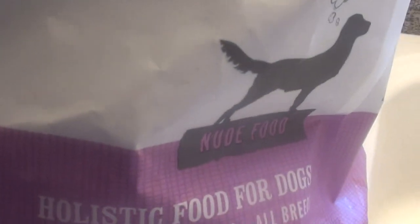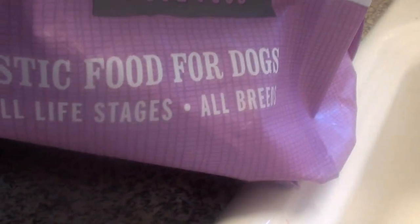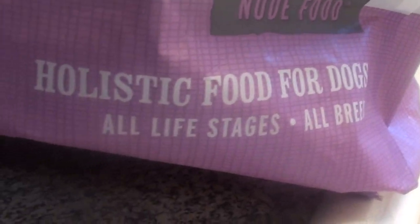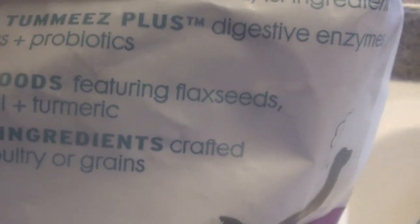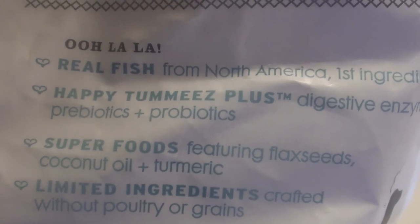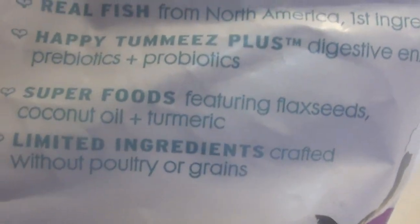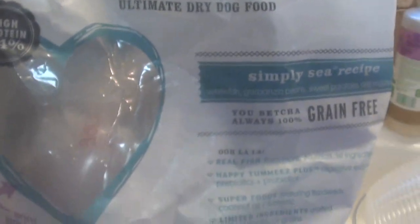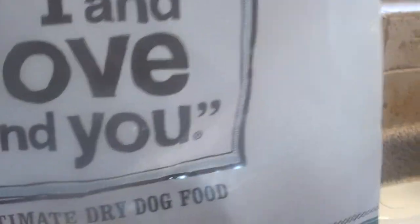This bag is pretty big — I think it's like 24 pounds. This is a holistic food for dogs, all life stages, all breeds, so it can be from puppyhood through adulthood through senior. It has probiotics, flaxseed, coconut oil, and turmeric. This is a limited ingredient dog food — it doesn't have a lot of fillers, a lot of extra gunk and junk in it. He absolutely loved it.